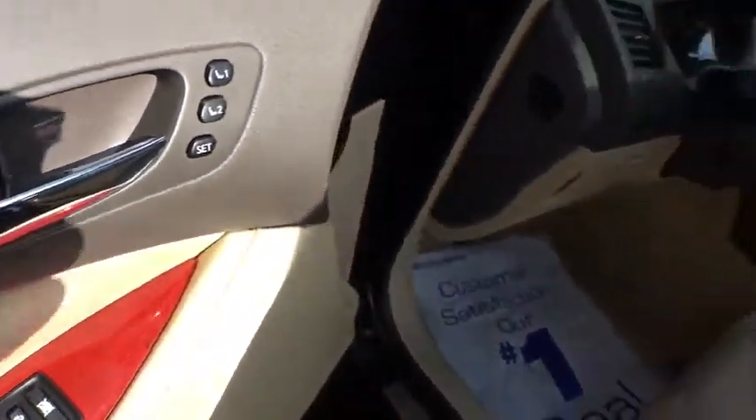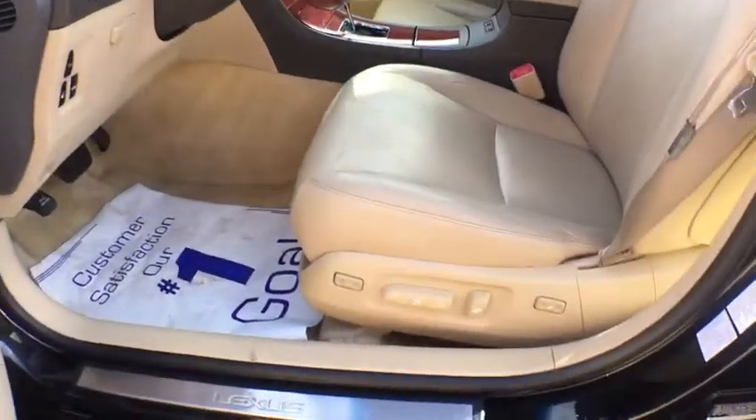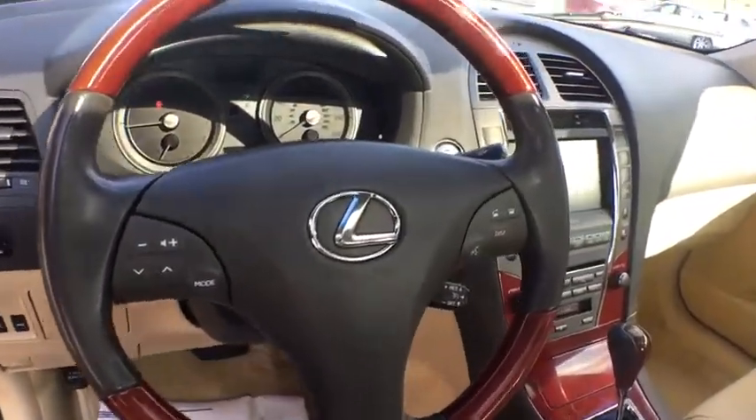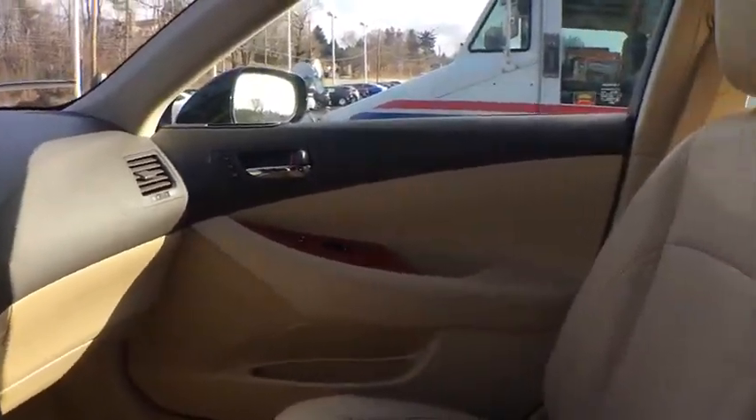Keyless entry, stability control, navigation system, traction control, heated seats, power sunroof, feather-wrapped steering wheel, alloy wheels, power steering, anti-theft security system.